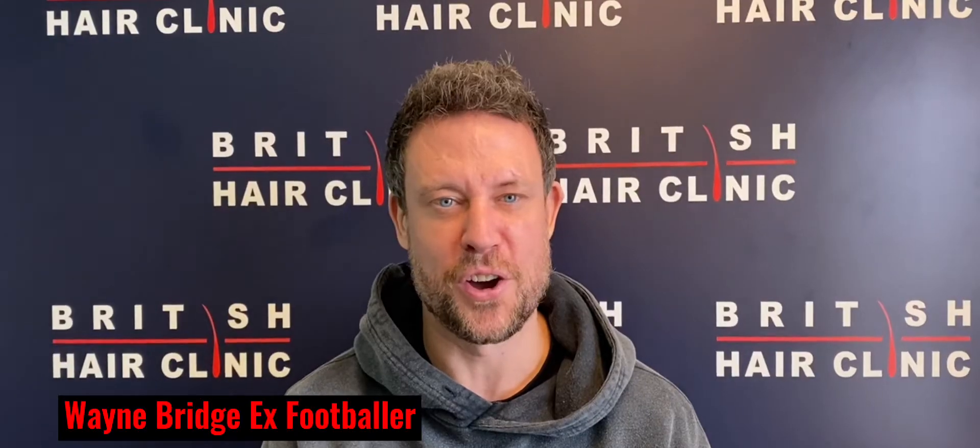Just popping back down to the British Hair Clinic. As you can see, the hair's going lovely and just coming down for some PRP sessions. Hi, I'm Wayne Ridge and I'm here today for PRP treatment.